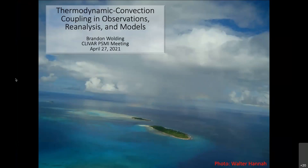A lot of our webinars feature recent fieldwork that has been going on, but today we will be focusing a little bit more on some of the model improvement part of our panel.